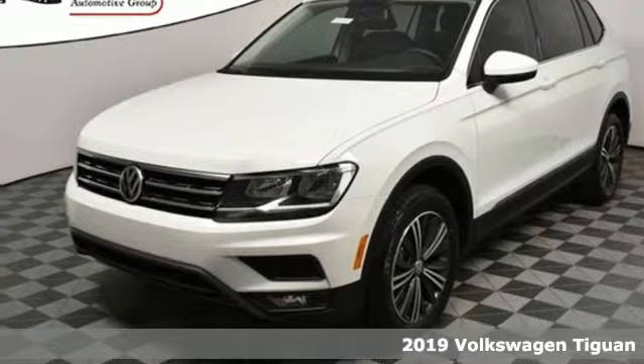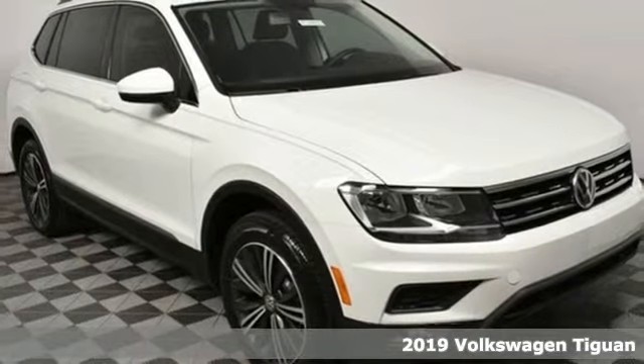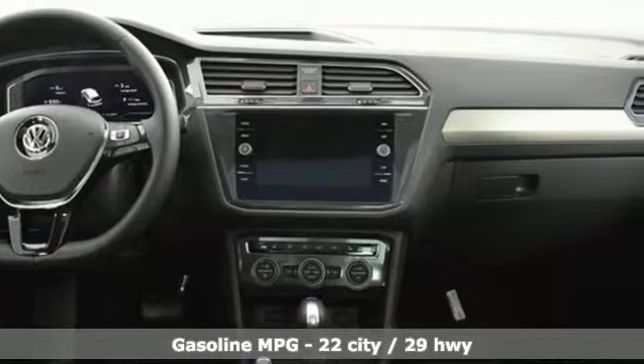It's a new 2019 Volkswagen Tiguan. Sophistication, space, and common sense are the essence of this adaptable utility vehicle. And it comes with all the amenities you need.